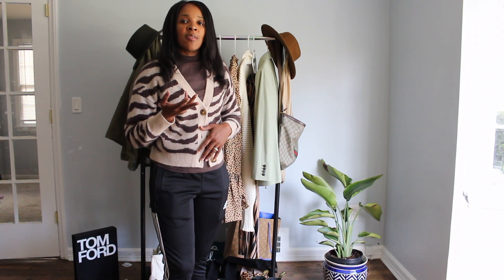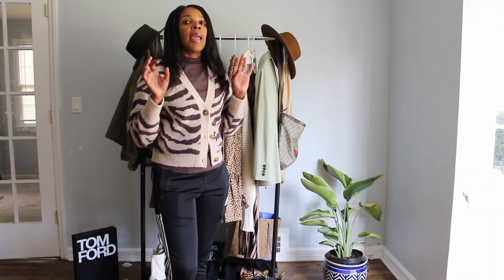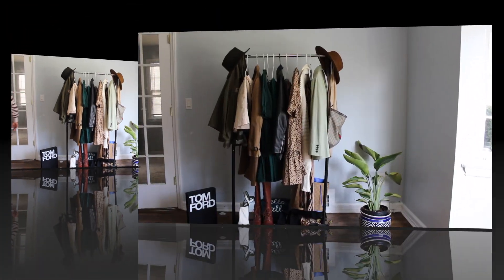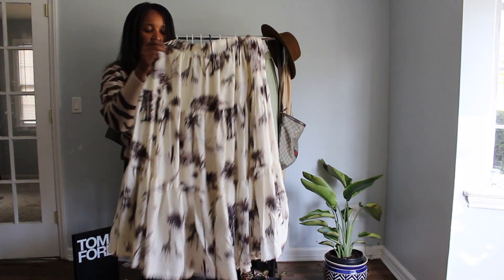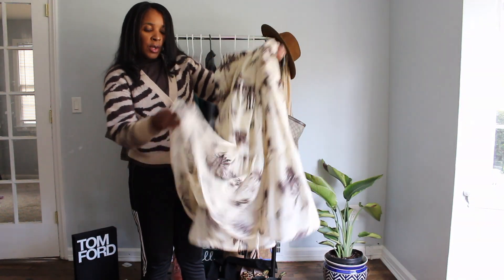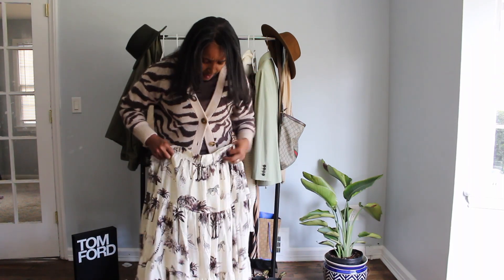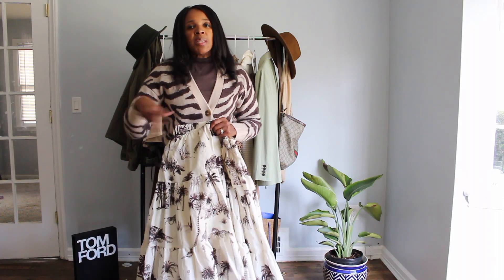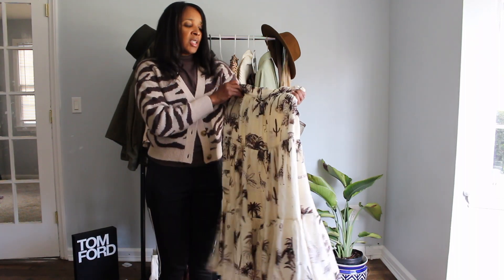I originally wanted to wear it with this printed skirt — it's like a linen skirt, but it's lined. You can basically still wear it in the fall. Let me go around and get it so I can show you. I bought this skirt late in the season and it's an animal print — a floral print linen skirt, but it's lined, so basically you can wear this in the fall.